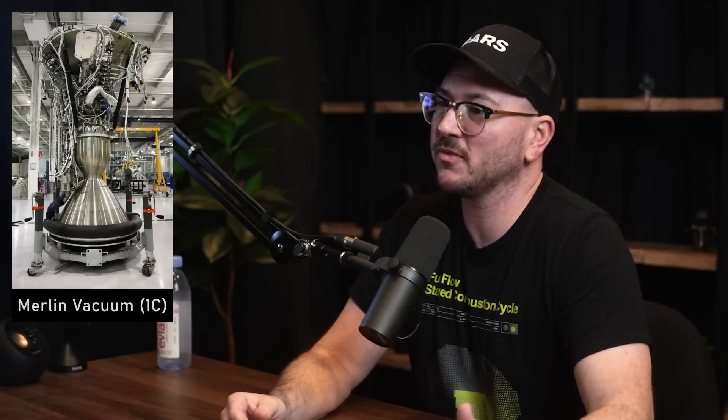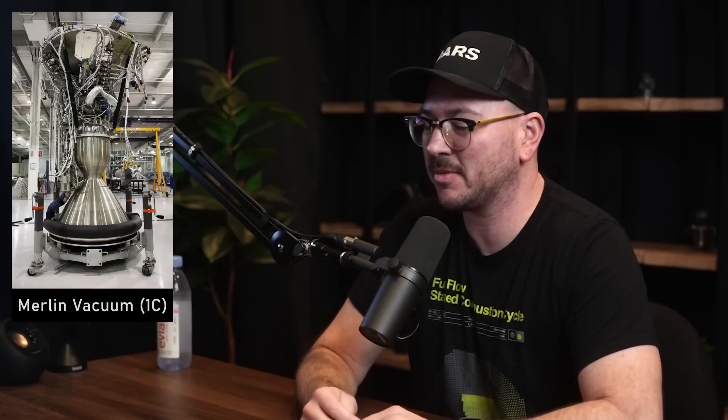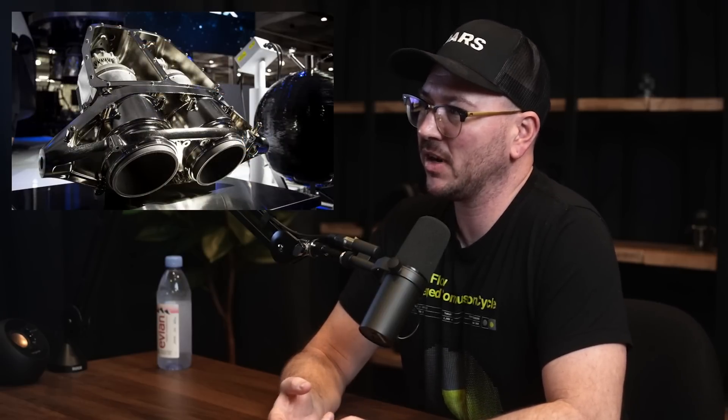Kestrel ended with Falcon 1. They also have the Merlin Vacuum engine, which is the upper stage engine for Falcon 9 — same relative system but optimized for vacuum, so it has a much larger bell nozzle. There are the Draco thrusters, which are rocket engines but small — not like the orbital engines. There are the Super Draco engines, which are the abort thrusters on the Crew Dragon capsule. And then nowadays they have the Raptor engine and the Raptor Vacuum variant.